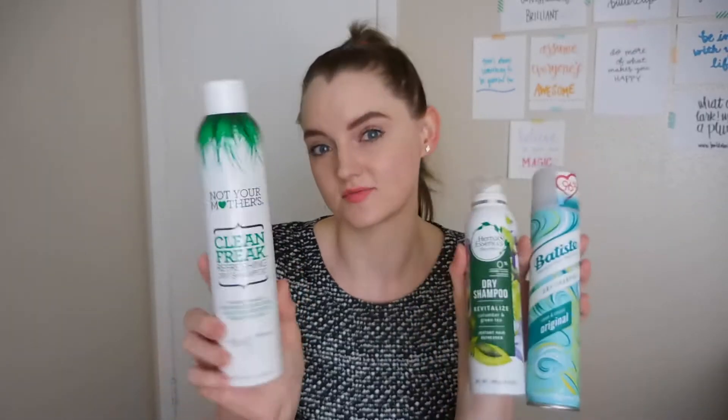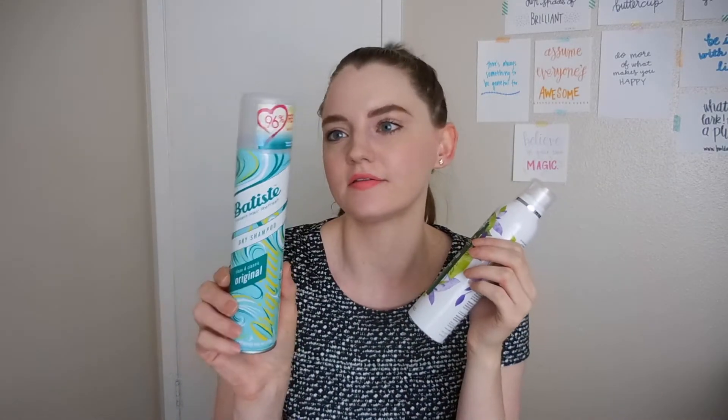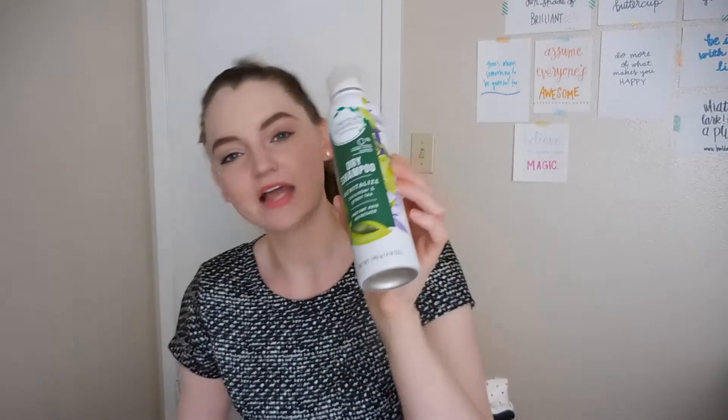I have three dry shampoos: the Not Your Mother's Clean Freak Refreshing Dry Shampoo, the Batiste Original Dry Shampoo, and an Herbal Essences Revitalize Dry Shampoo. The Herbal Essences one didn't work as well as I thought it would — nothing super bad, just disappointing. Batiste is a classic dry shampoo brand — it was good, I liked it. The Not Your Mother's one works fine and smells really good; it's the Cucumber and Green Tea scent.